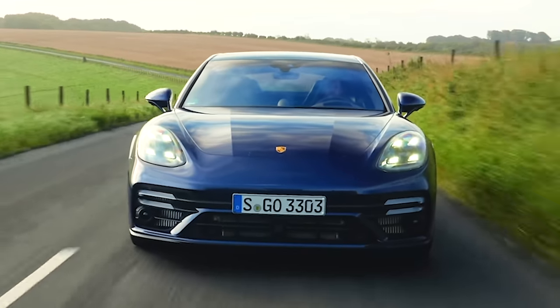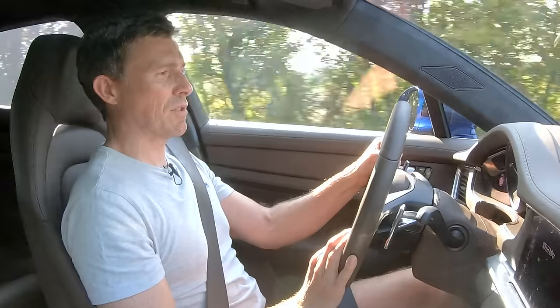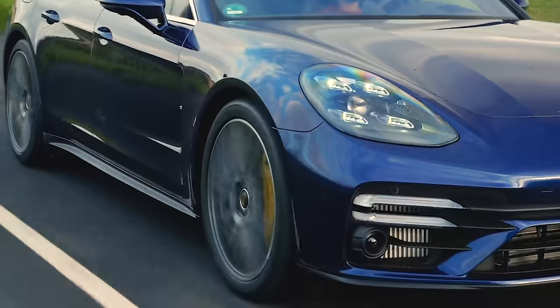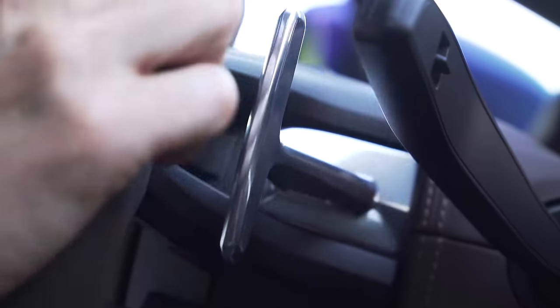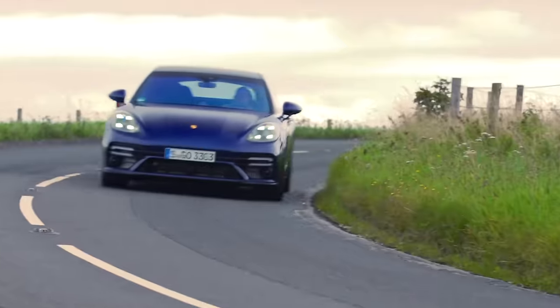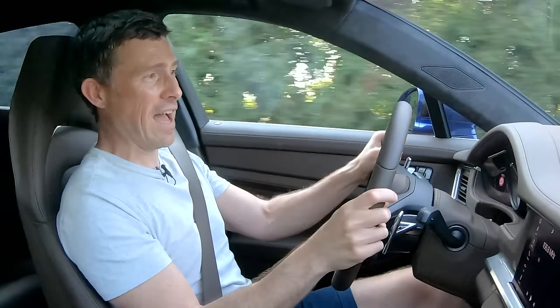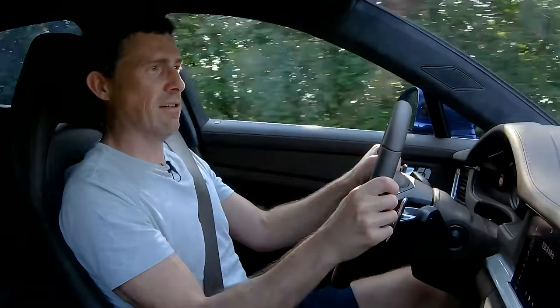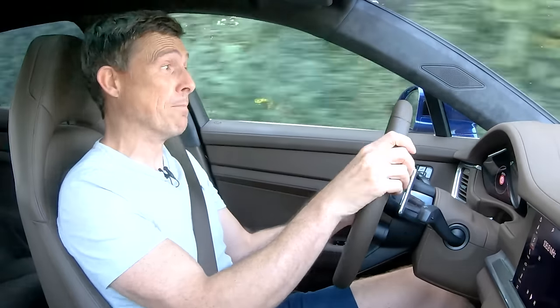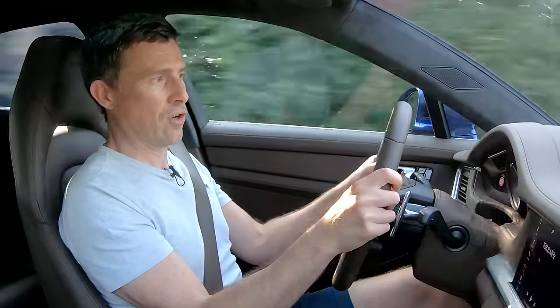On a twisty road in sport mode, with the suspension and steering sharpened and the gearbox in manual, the Panamera is impressively capable. The paddles are responsive, it grips really well, and it doesn't lean at all in the bends. The active anti-roll compensation keeps it completely flat through turns. It has so much grip and will fly around corners far quicker than you'd really ever expect.